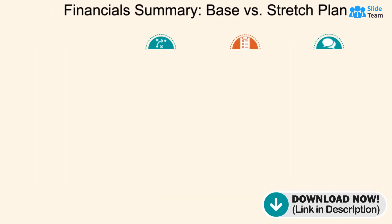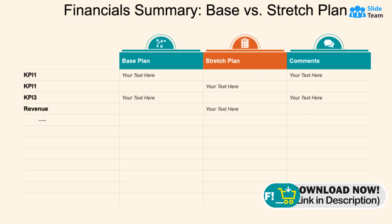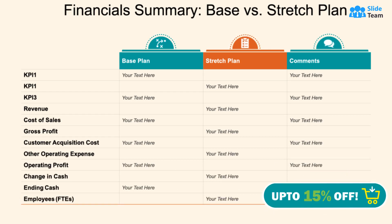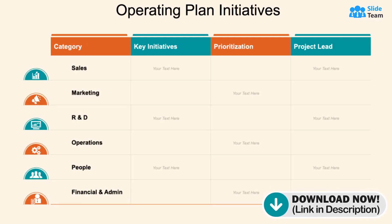Get well-structured tables that effortlessly depict comprehensive financial summaries, encompassing the base plan and the ambitious stretch plan, providing invaluable insights and clarity for informed decision-making. Display your operating plan initiatives across categories,